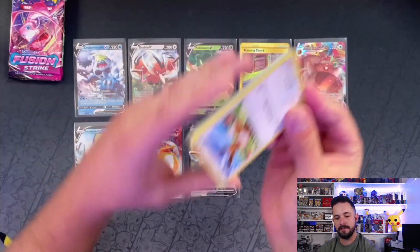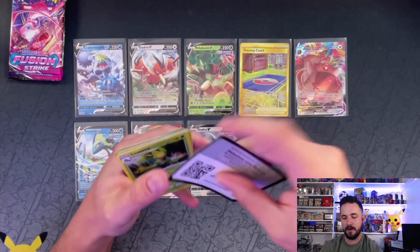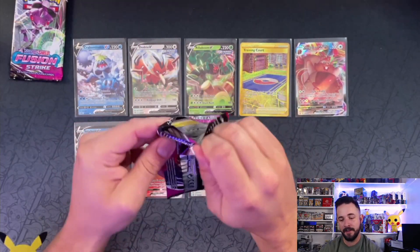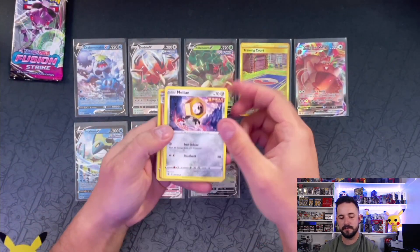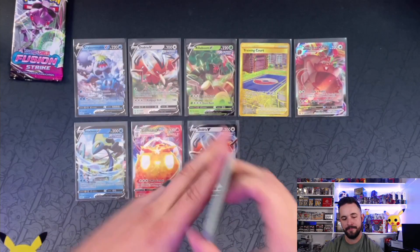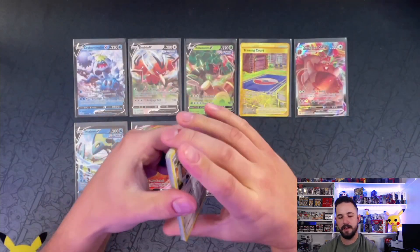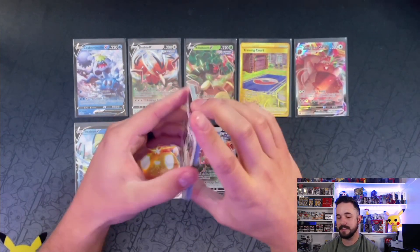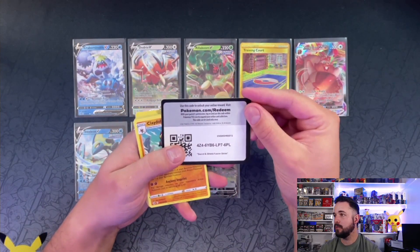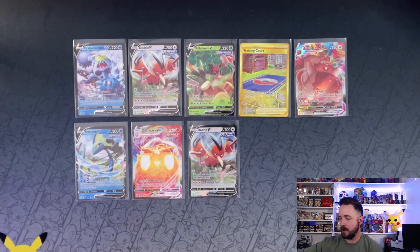Eight hits is typical for a booster box — Steelix right there. Three packs left. We got our eight hits so I'd be surprised if we saw anything else amazing. We might get another base V, maybe a sweet wild card. Last pack — can we get some last pack magic? Nope — white code card means nothing, and a Claydol. The code card's got to have a black border to be a hit these days.